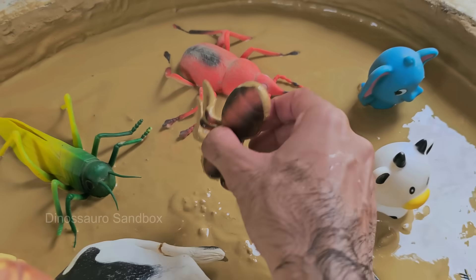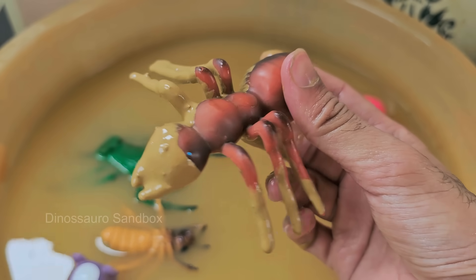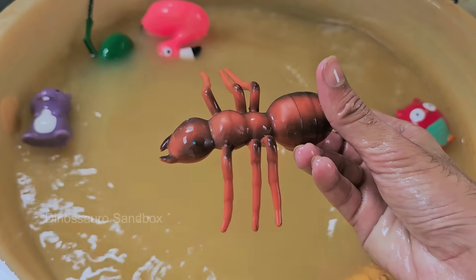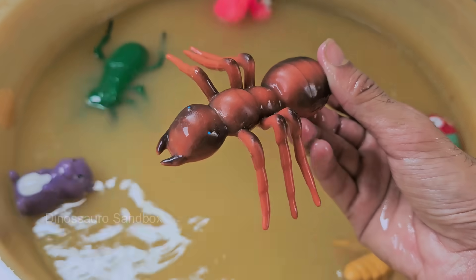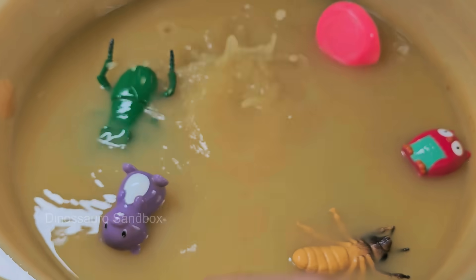An ant colony has different castes: queens, which are egg layers; workers, females that do tasks; and males for mating. Ants build complex nests with tunnels and chambers that can regulate temperature and humidity. Ants are incredibly strong for their size — some can carry 50 times their own body weight. Ants live almost everywhere on Earth except Antarctica.